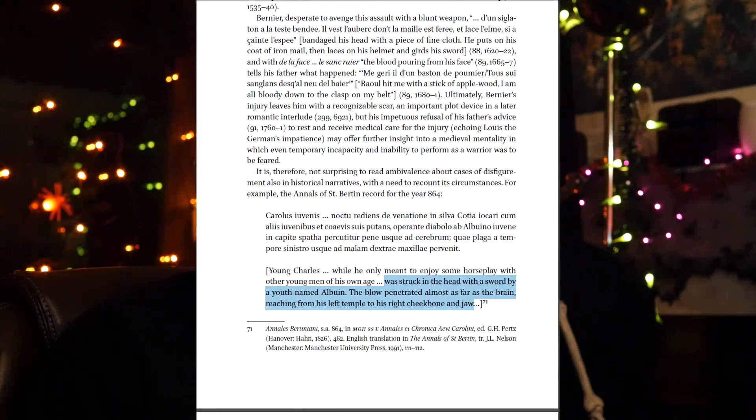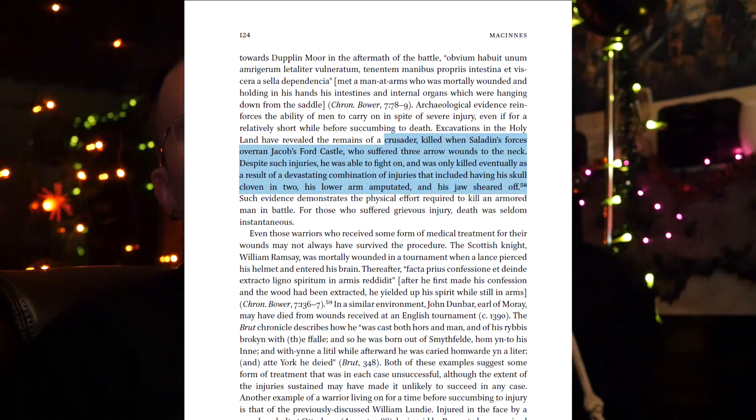Here is another historical account: struck in the head with a sword by a youth named Albuin, the blow penetrated almost as far as the brain, reaching from his left temple to his right cheekbone and jaw. And here we have an account of a crusader who suffered three arrow wounds to the neck, continued fighting, and was then apparently taken down with quite a number of injuries — including having his skull cloven in two, his lower arm amputated, and his jaw sheared off. That is pretty extreme — some of the most brutal wounds here.